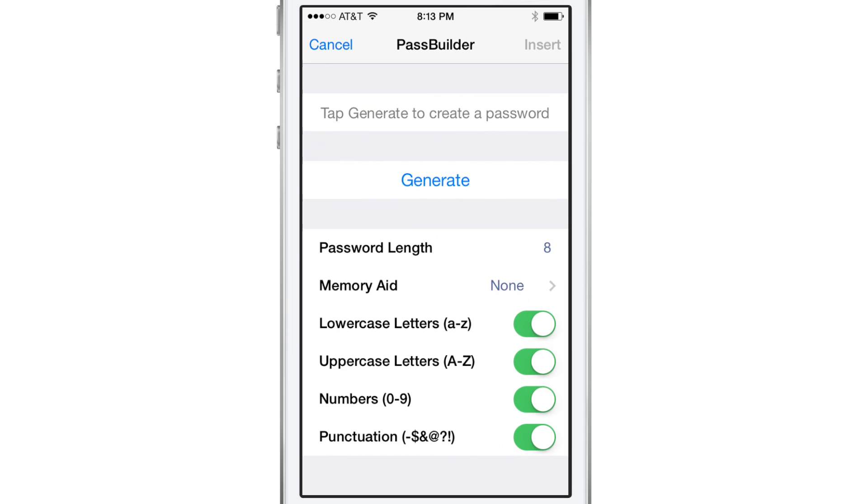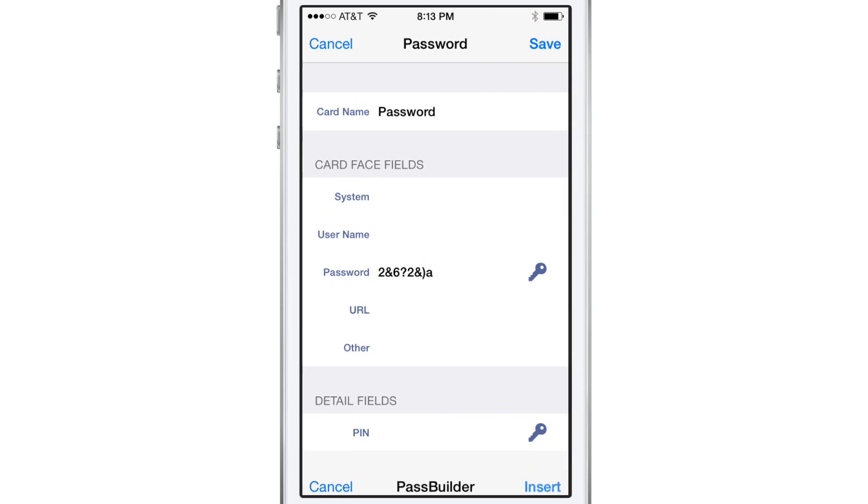The app can also easily create unique, secure passwords that meet the requirements of any site. And you won't have to worry about remembering them, because eWallet will do it for you.